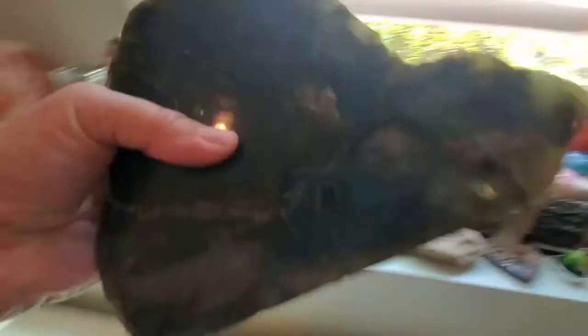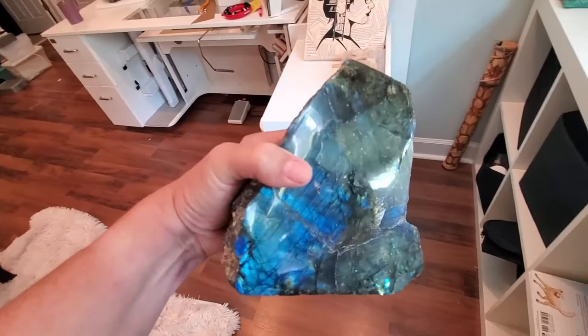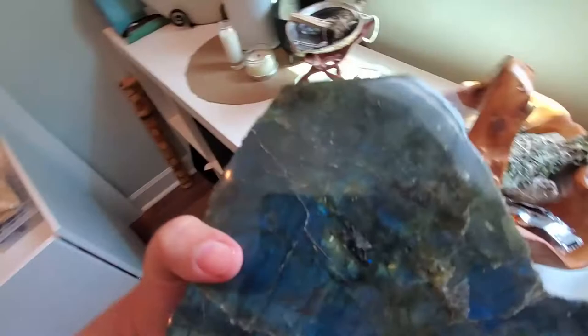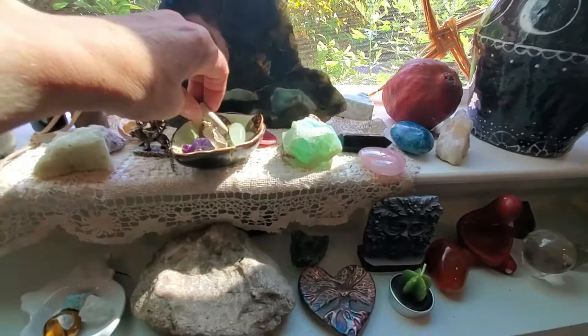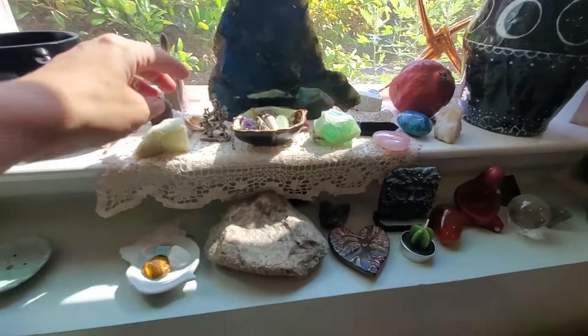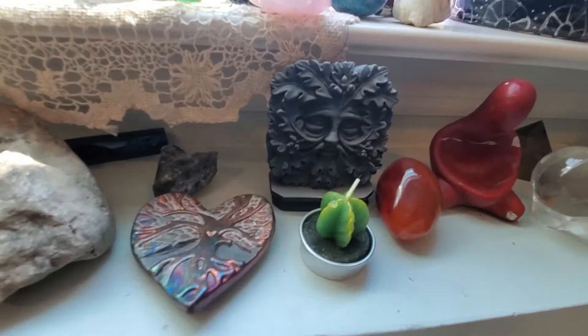This is a large piece of Labradorite — you can see the blue flash. So that is the backstop of my main altar here. I love Labradorite. These are my pendulums where they can sit and get sun and moon energy in front of this window. A little Durga energy, green man. If it has a tree on it, it's pretty much mine.